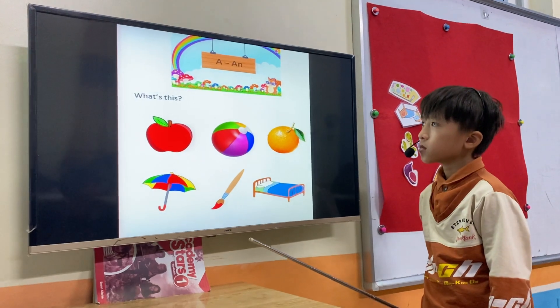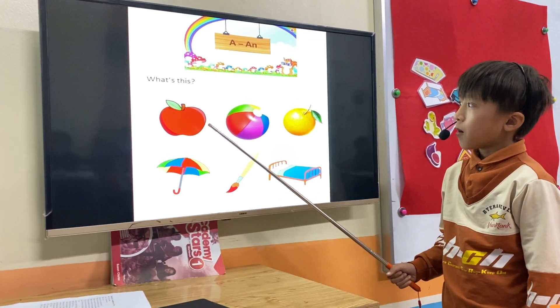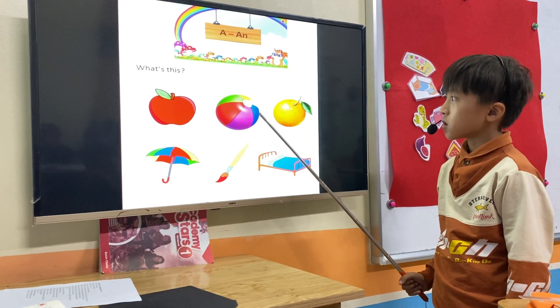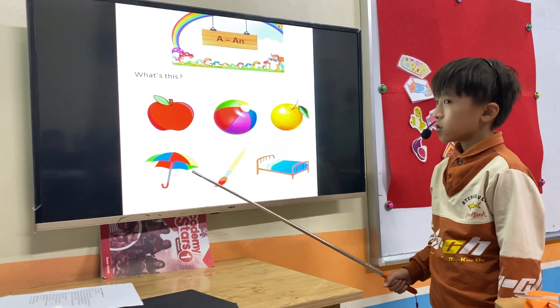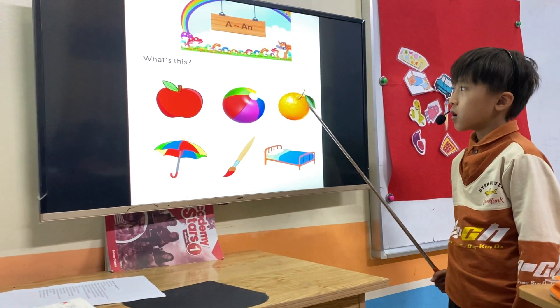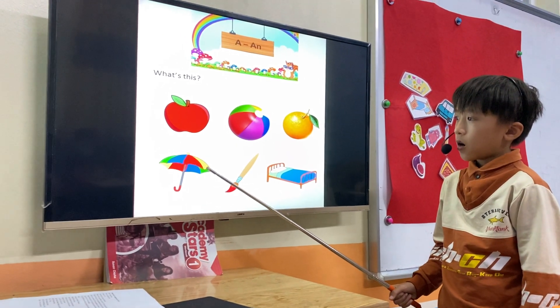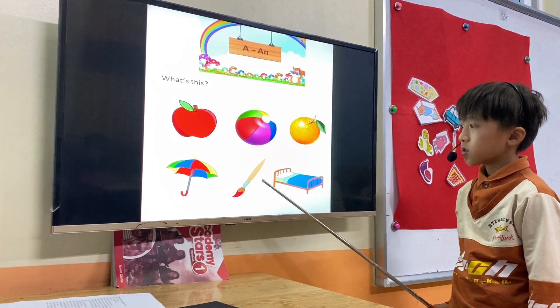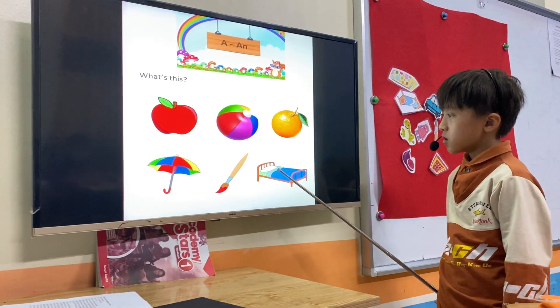What's this? This is an apple. This is an apple. This is an orange. This is an orange. This is an umbrella. This is an umbrella. This is a bed.